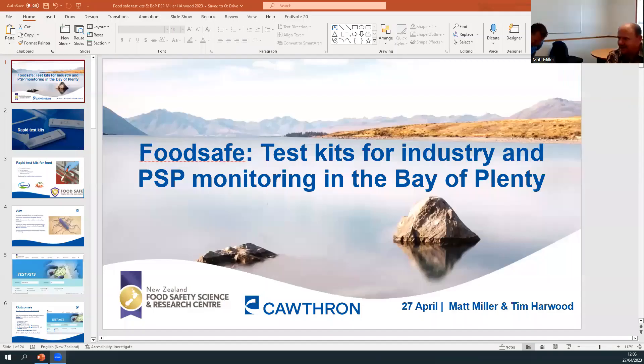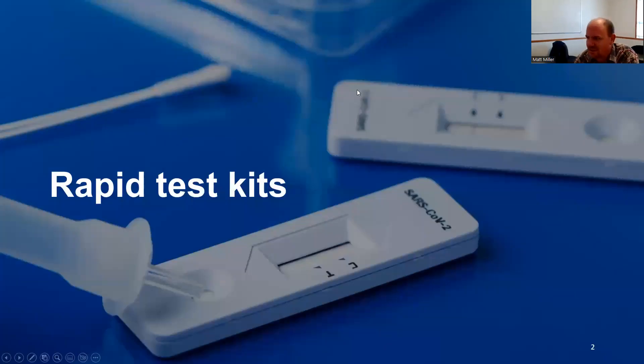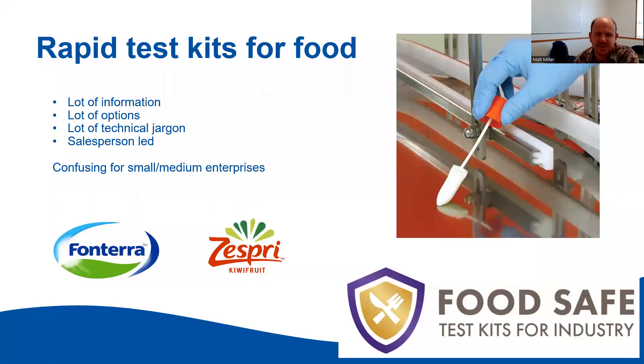Kia ora everyone. Today I want to talk about a bit of work I've been doing for about three years now in different guises. It's the FoodSafe website that is looking at test kits for the industry. In the last two years, our knowledge about test kits has grown. We've all done some nasal swabbing and played around with test kits — everyone in New Zealand is probably now pretty familiar with these. But we wanted to really develop a tool the food industry can use to assess different test kits.